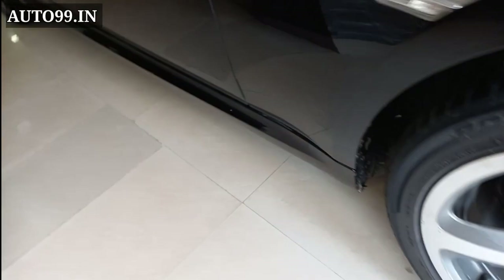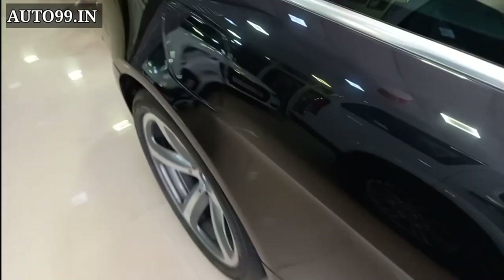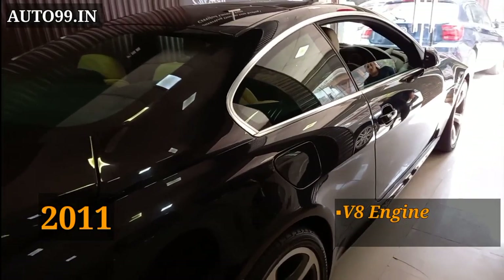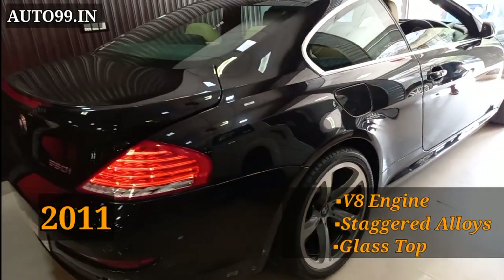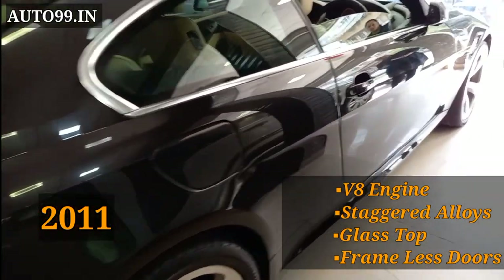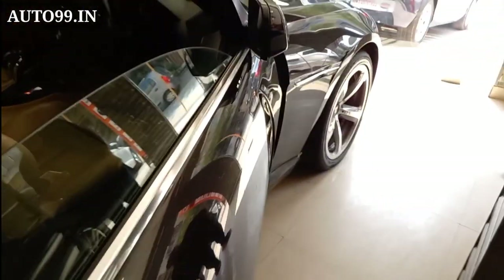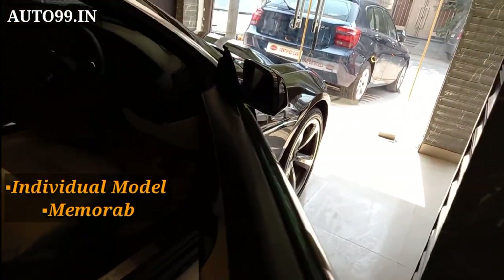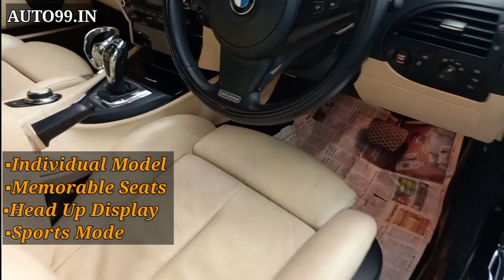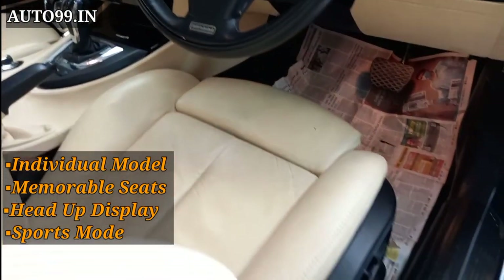This is the 650i coupe individual model and if you talk about features, it is a fully loaded model. This is a 2011 model and the car comes with a glass top, soft touch doors, frameless doors, individual badging on the steering and footstrips, and a sports drive.